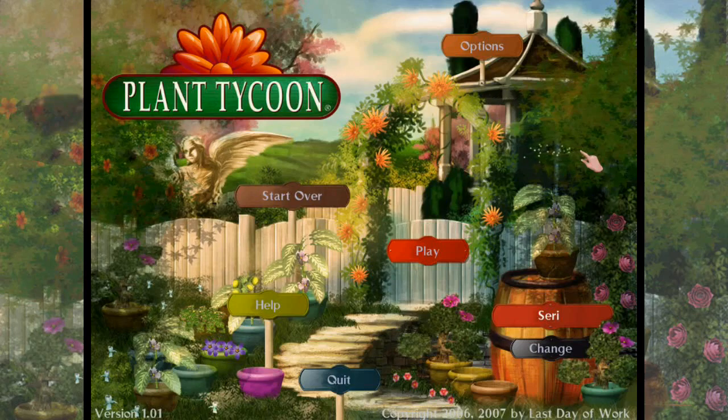Hello everyone and welcome back to In The Greenhouse, the relaxing little behind-the-scenes series here with Siri. As we talk about all of the different adventures we go on, learn a little bit more about our community, and I share some of my personal life because people are curious and I'm happy to encourage curiosity.